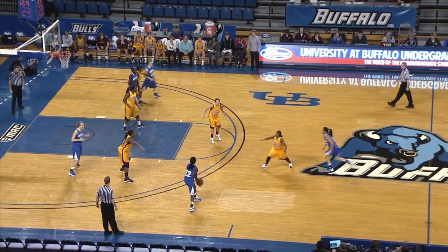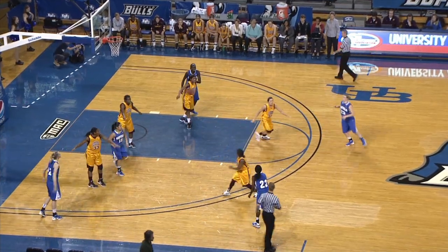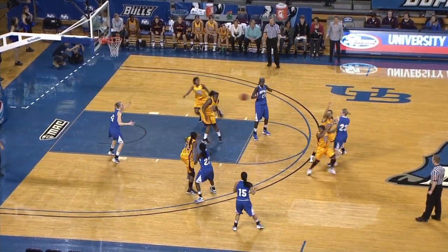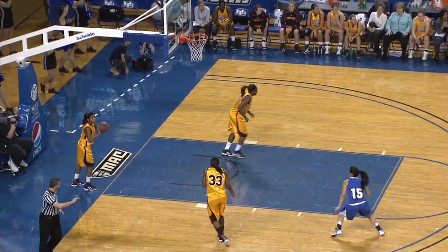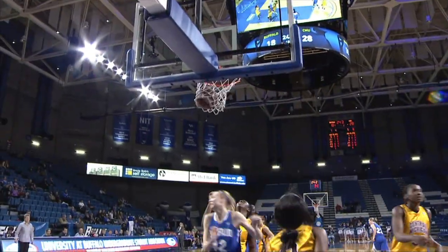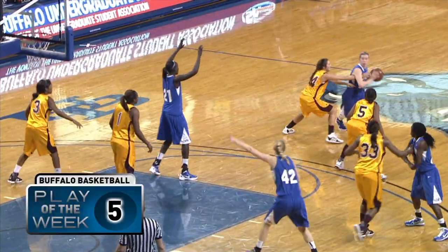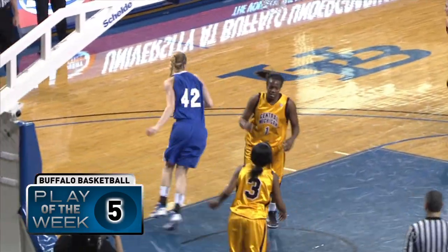Buffalo brings it back down with a 10-second difference. Christensen in the deep left corner, skip pass up to the top of the key, and a double team comes on Hederson. Great left-handed pass underneath, and the layup is good for Christensen. Beautiful look by Brittany Hederson — that's what she needs to do. They're putting two players on her almost every play, got to look to find her teammates, and the ball will come back to her.